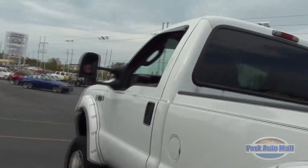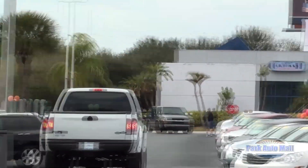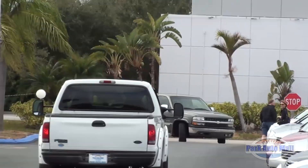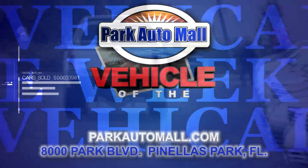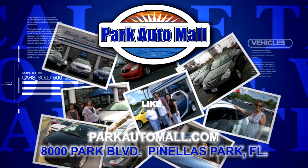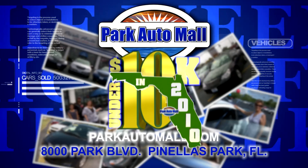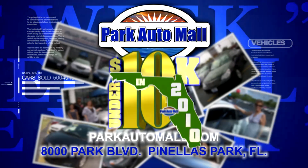When you come on down, ask for Christy. Bye! Keep checking in at parkautomall.com for more vehicles of the week and for super savings like under 10 in 2010, where maybe your dream ride is under 10 grand with warranty. It's easy.